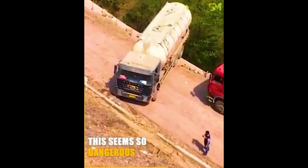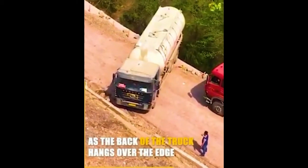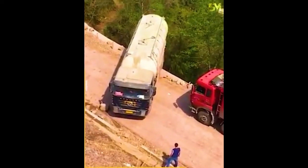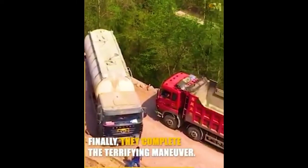This seems so dangerous. As the back of the truck hangs over the edge, finally, they complete the terrifying maneuver.